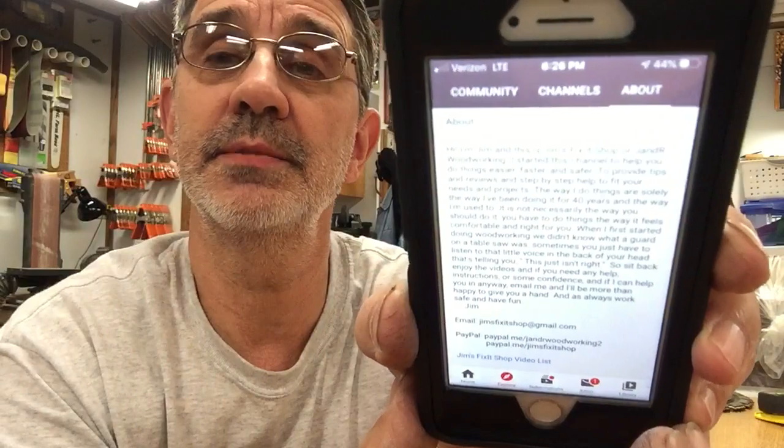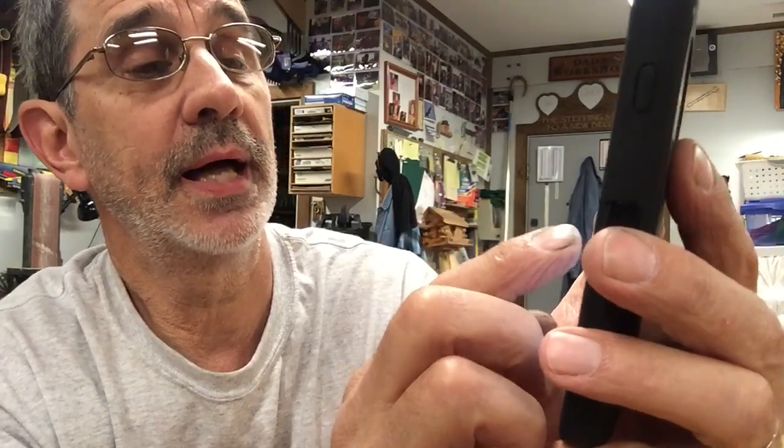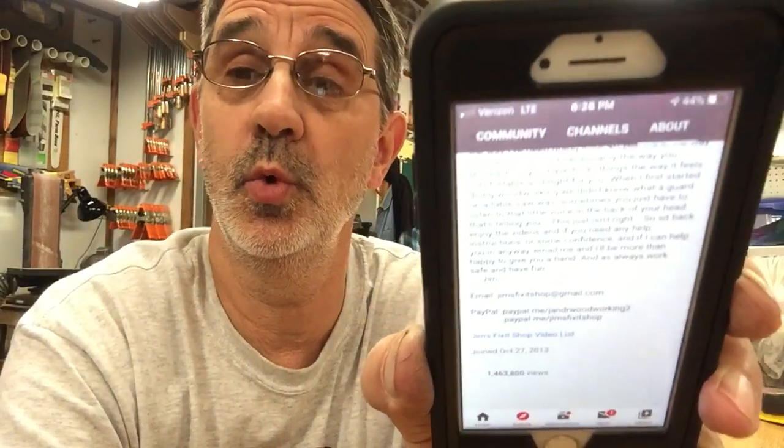Underneath the About section is my email address, and I give that to anybody who writes and asks. There are also a couple of PayPal accounts on there for when I sell stuff — I don't ask for money. Down at the bottom there is a blue link that says 'Jim's Fix-It Shop Video List.'